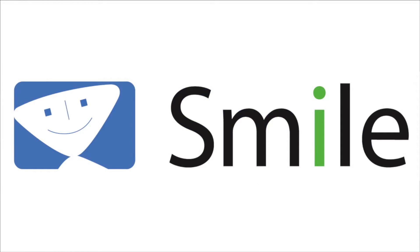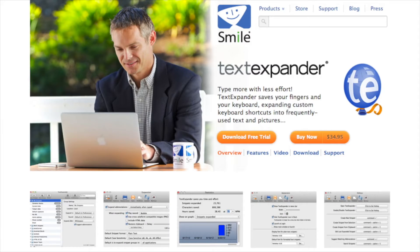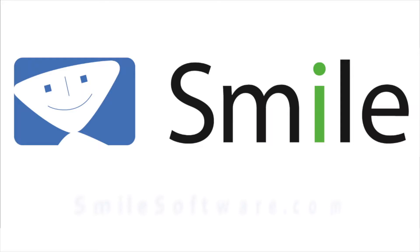This edition of Mac Voices is sponsored by Smile, the makers of my most used productivity utility, TextExpander. Get more done faster. Find out more at smilesoftware.com.